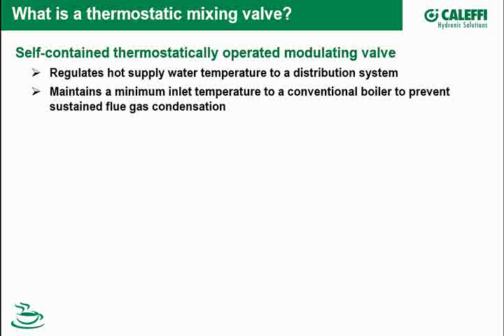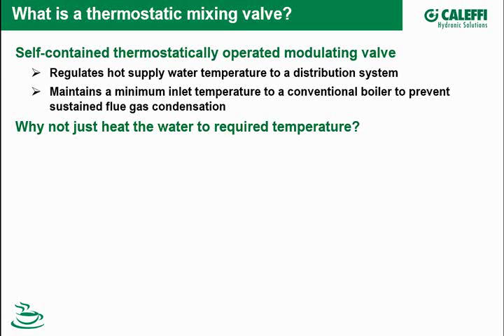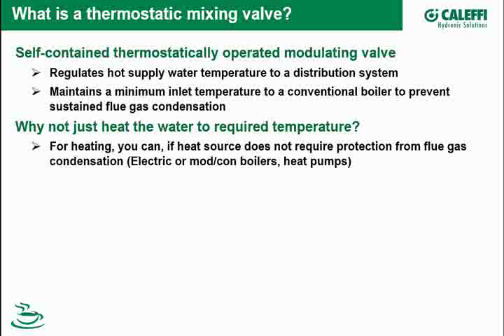Basically there are two functions. The first one is regulating hot water supply to a distribution system. Another is maintaining inlet temperature to a conventional boiler. That begs the question: why not just heat the water to the temperature you need? For heating applications, actually you can. If you have an electric or a modulating condensing boiler or heat pump, you can just heat the water to the temperature that you need. You don't always have to have a mixing valve.